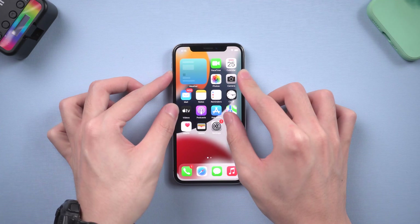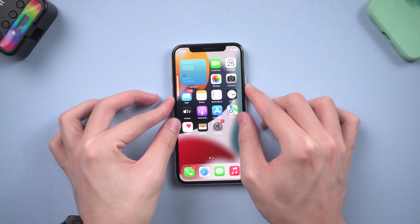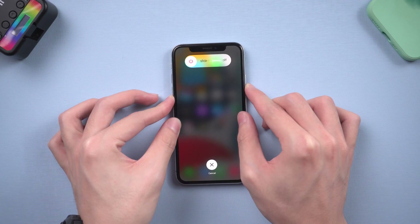Press the volume up button and quickly press the volume down button. Then press and hold the power button. Keep pressing until the Apple logo appears, then release it.